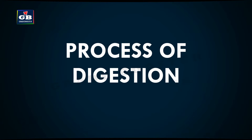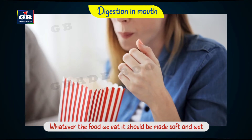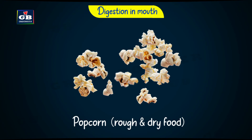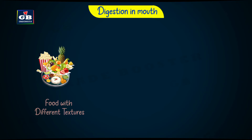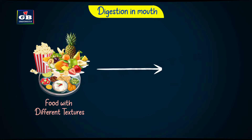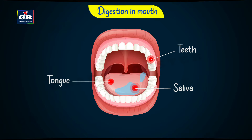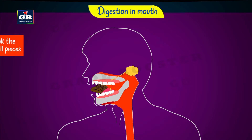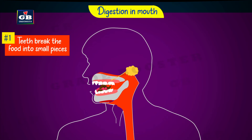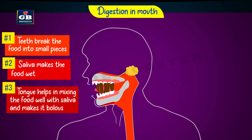Now let us see the process of digestion. Whatever food we eat, it should be made soft and wet, because if it is rough and dry it cannot easily travel through the alimentary canal. The teeth, saliva, and tongue do this job: teeth break the food into smaller pieces, saliva makes the food wet, and the tongue helps in mixing the food well with saliva.